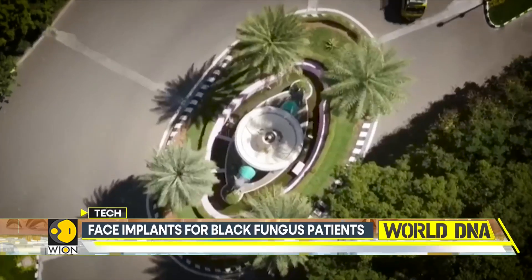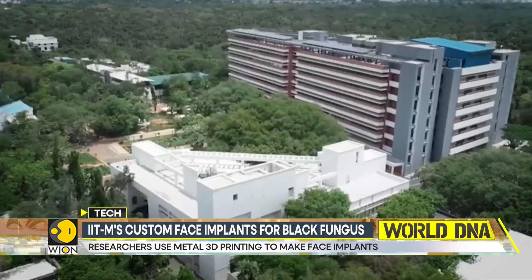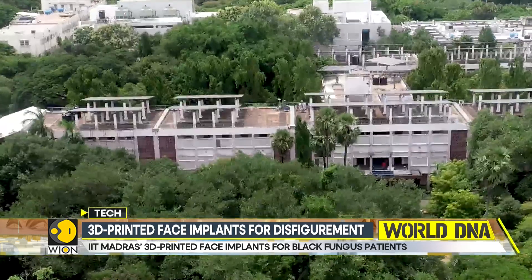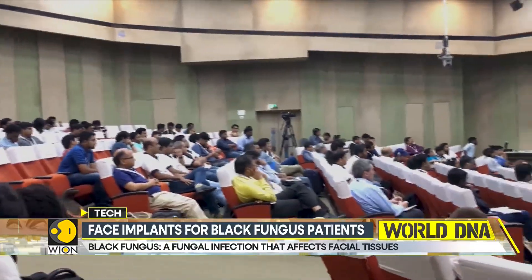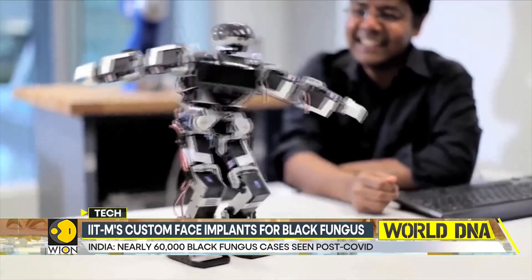Under the hashtag RightToFace campaign, IIT Madras identifies economically disadvantaged patients and provides free implants. What sets this initiative apart is IIT Madras' ability to print implants precisely matching the patient's faces, making it among the first to produce such patient-specific implants for black fungus cases.